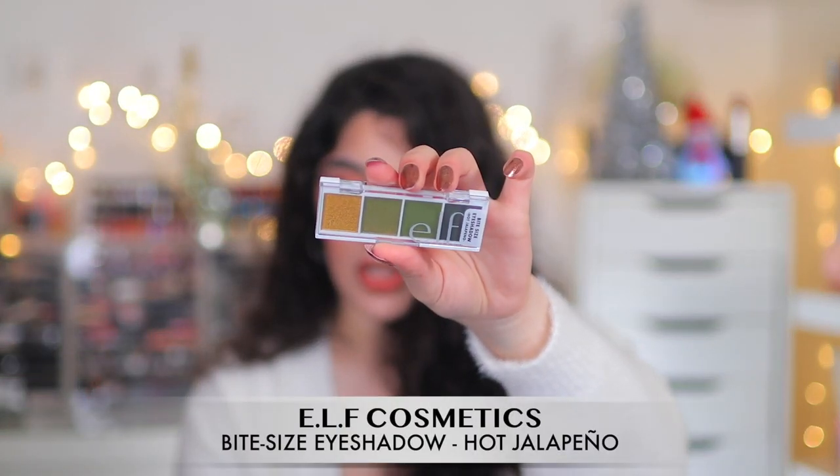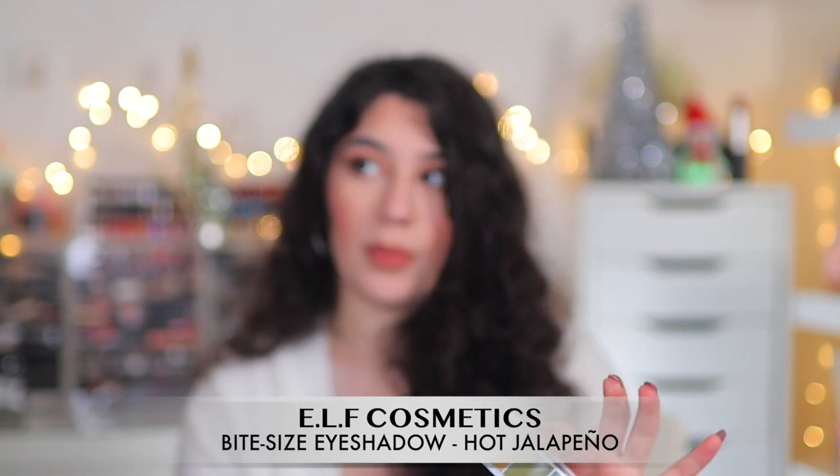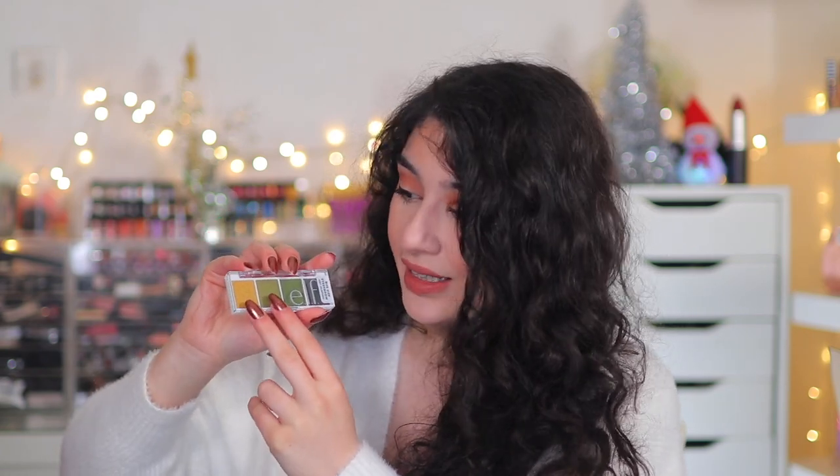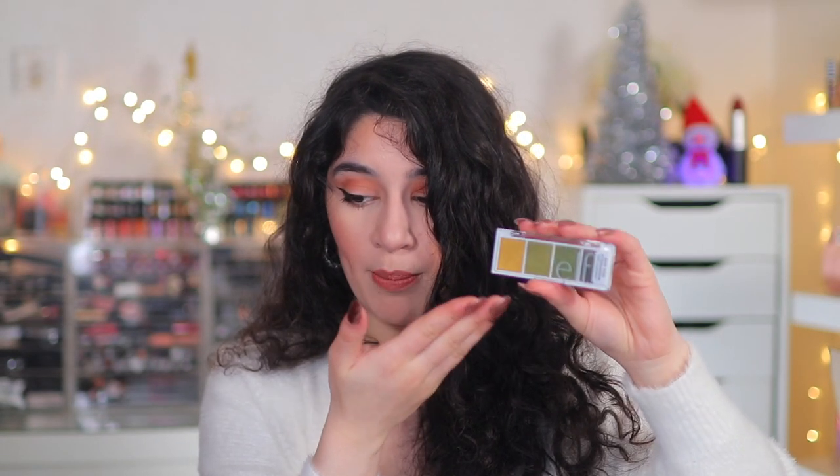Last but not least from ELF, I picked up another bite-sized shadow. This one is in Hot Jalapeño — it's all these nice fiery greens and olives. It's a stunning little palette: two green metallics — more of a gold-green and a true olive metallic — plus two mattes, a nice crease color and a deep forest green. It makes it easy because you have your mattes and shimmers in perfect tones of green that I think will suit a lot of people.